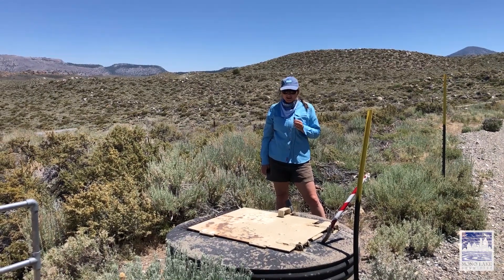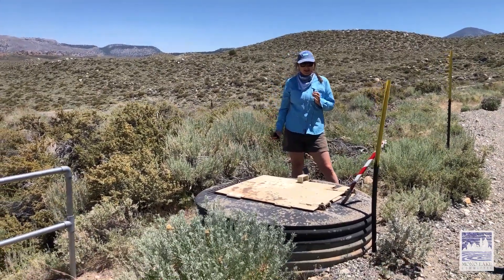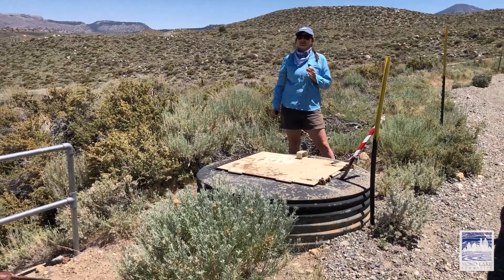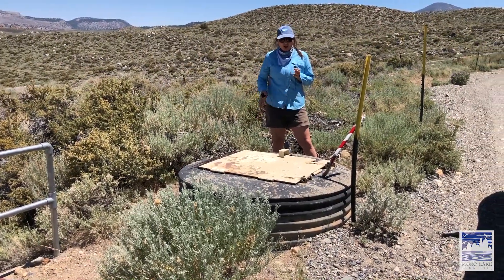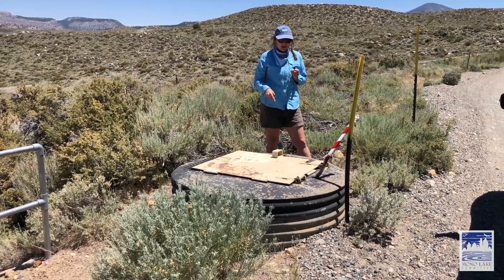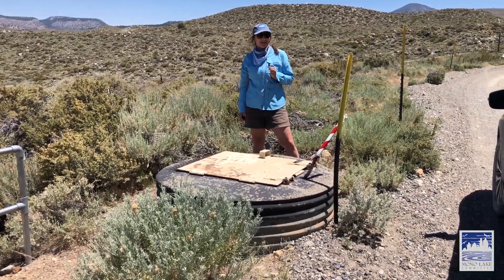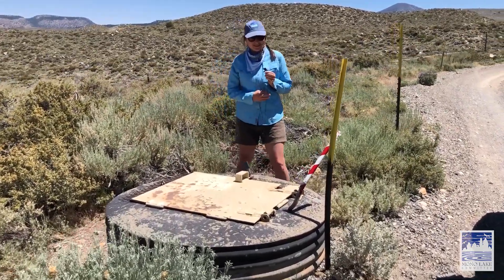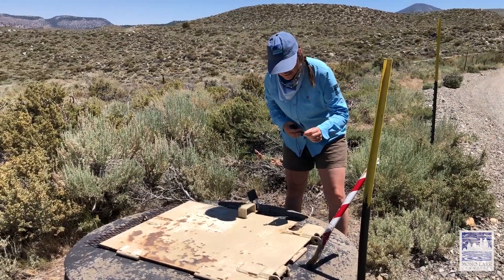I'm here at a portal to the aqueduct. Occasionally you'll find these along the aqueduct road, where the aqueduct is buried below, and this allows access to it. I'm going to put the mic down into the portal so you can hear what it sounds like when water is flowing to Los Angeles.